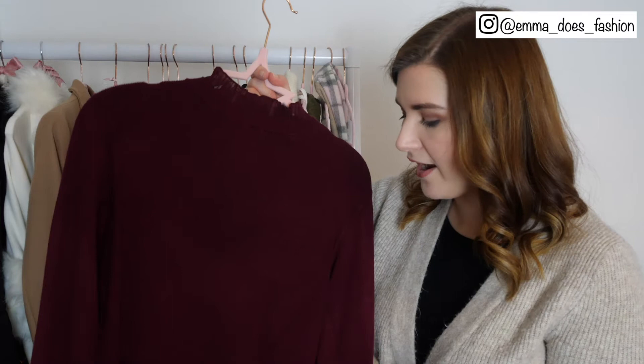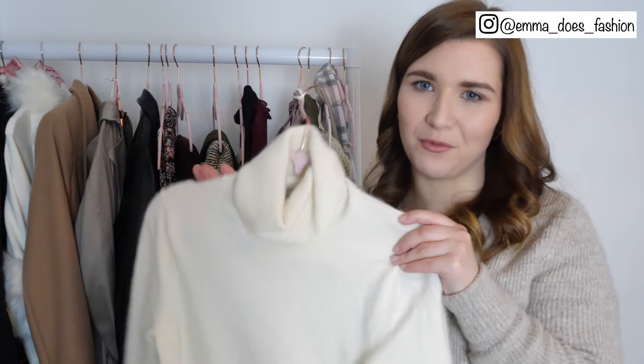And of course my cream cashmere roll neck is definitely staying. I absolutely love this — it's one of my favourite pieces of my whole wardrobe and it's very very easy to style up.